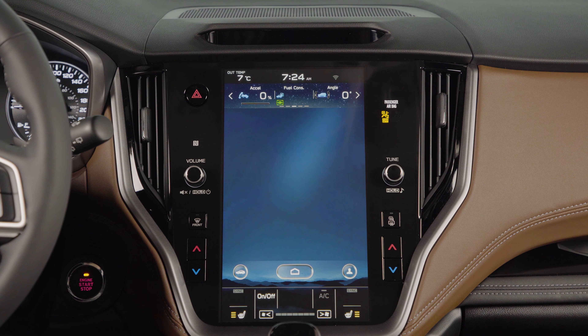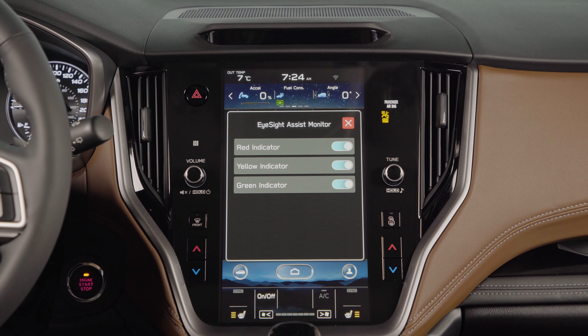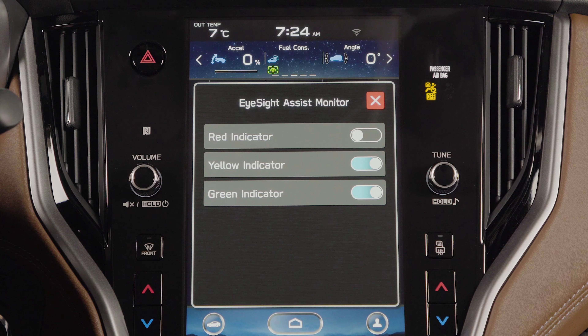Under Settings, Car, and then EyeSight Assist Monitor, you are able to customize which LED lights are projected onto the windshield to display the system's status. The option is also available to disable the EyeSight Assist Monitor completely.